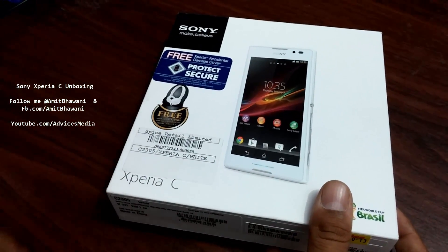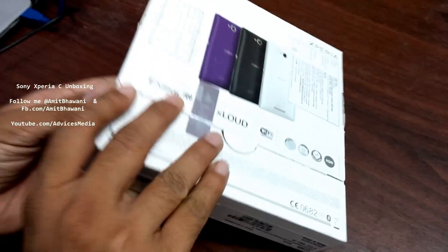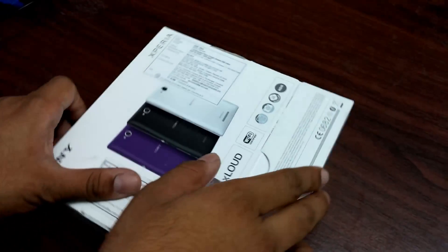Along with the insurance you also get a pair of headsets which is priced at around 1,490 rupees. I had bought this phone from Spice Retail Limited and the pricing is around 21,000 rupees.